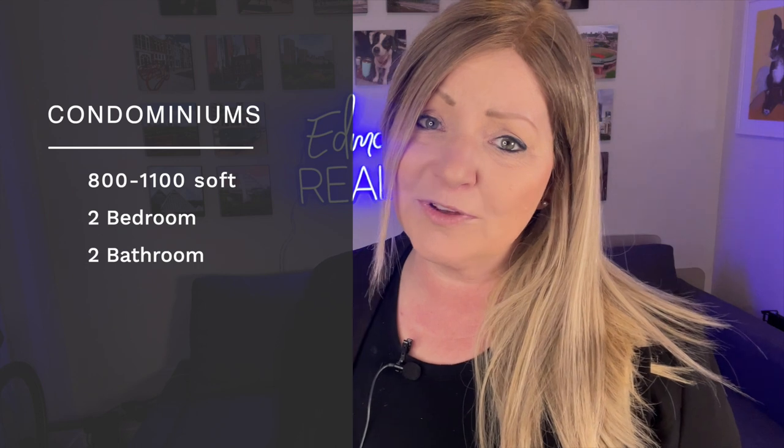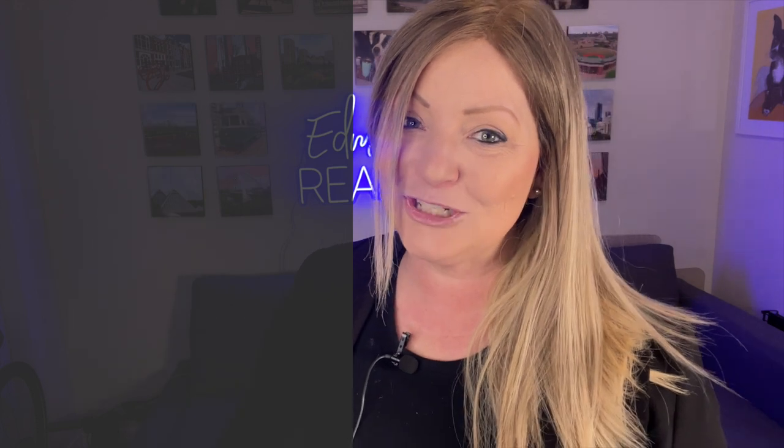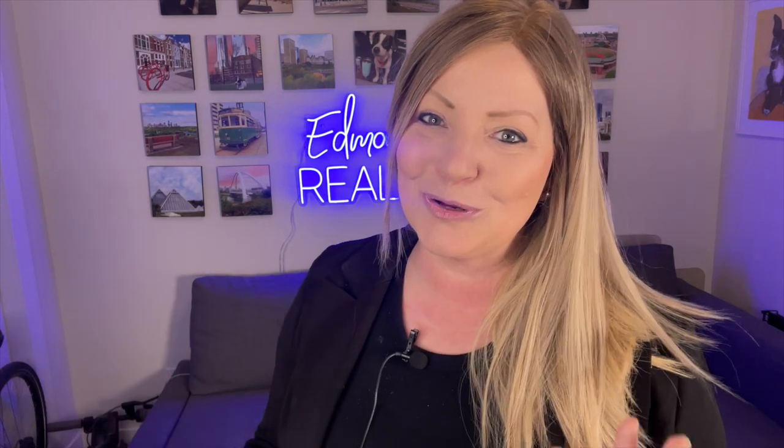For apartment style condos, we're going to be looking at condos that are between 800 and 1,100 square feet, two bedroom, two bathroom. Here's the list from lowest to highest. I wanted to mention it's the same cities, except that I've separated all of Edmonton and Edmonton downtown just to show you the difference.